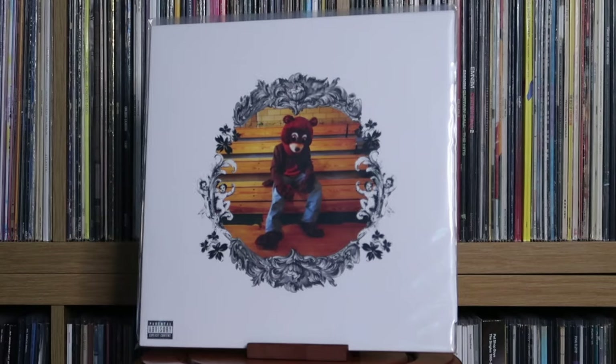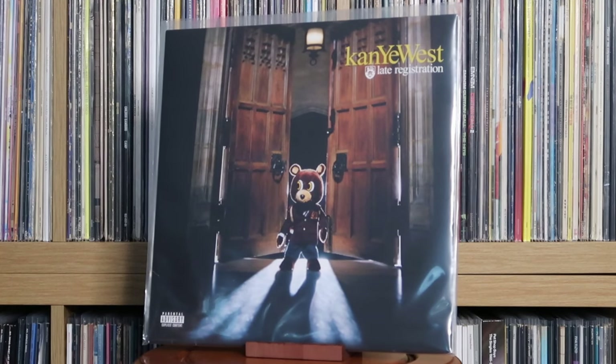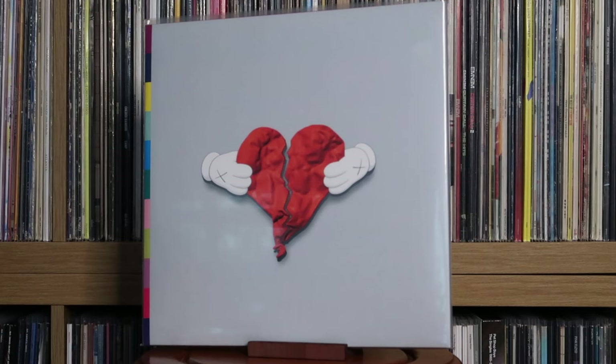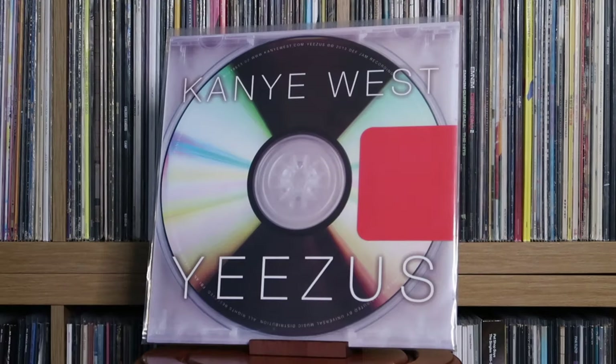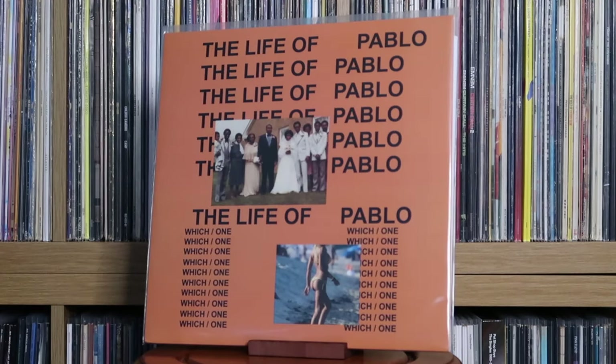Kanye West: The College Dropout; Late Registration; 808s & Heartbreak. They do need to put Graduation back out on vinyl. Kanye West: My Beautiful Dark Twisted Fantasy — not the goated masterpiece a lot of people seem to think it is, at least in my view. Yeezus — this is probably my favourite album of his, which surprises a lot of people. This is also a bootleg, by the way — there was never an official vinyl release. The Life of Pablo — also a bootleg, because at first it was only available on Tidal.